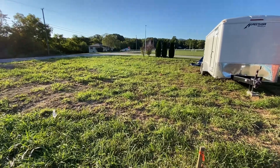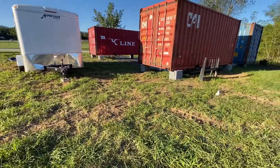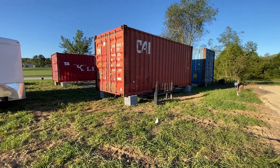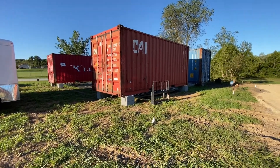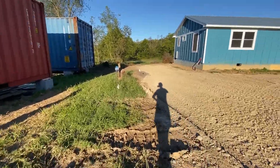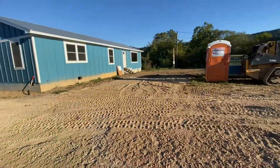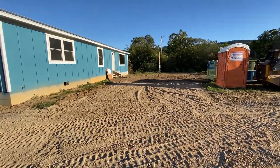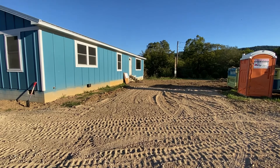We're going to run conduit to power the shipping container office suites — each one will have its own mini panel — and then trench through to the meter base in the house.